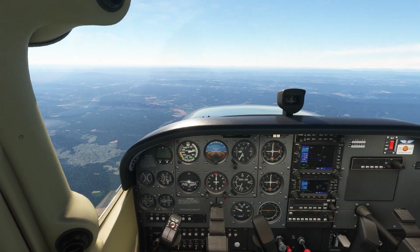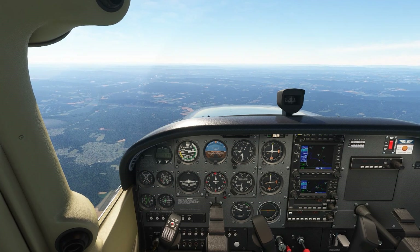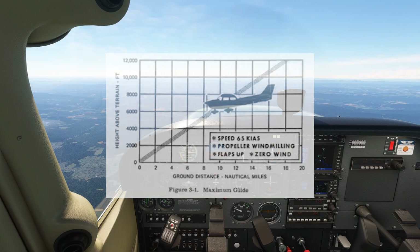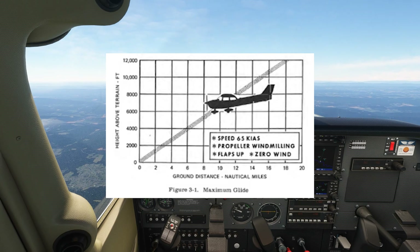What best glide speed does for us is allow us to travel the furthest distance over the ground for a given loss of altitude. The POH gives us a chart for how far we can expect to glide without power, based on the assumption that we're at the best glide speed of 65 knots.